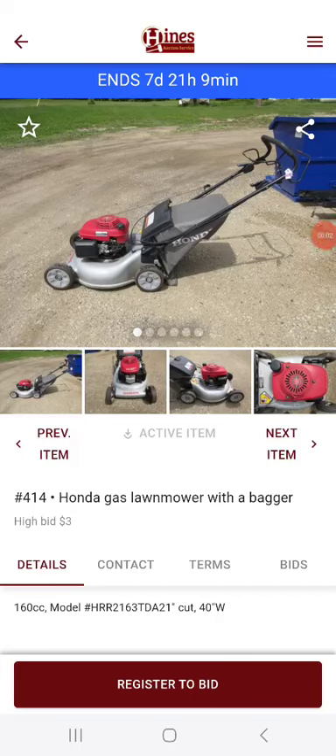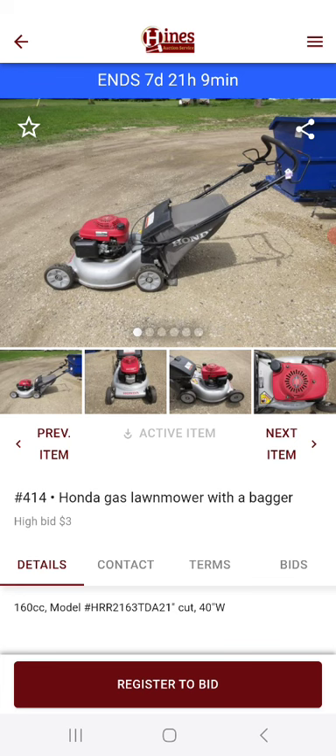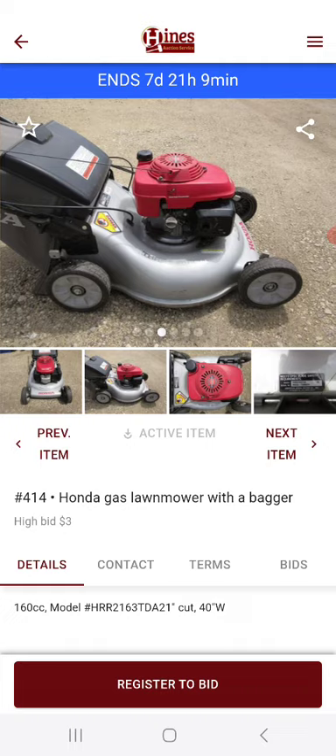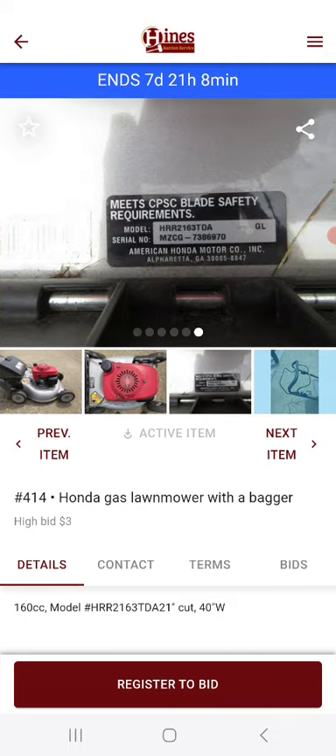I have a couple things for sale on an online auction. I have a Honda Gas Landmark with a bagger, for $3.00 — I bet it's $3.00 right now. They brought it a couple weeks ago up there, and they didn't take a picture of it yet.